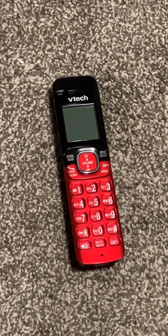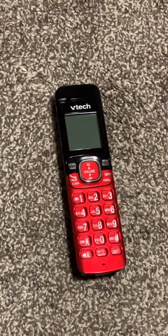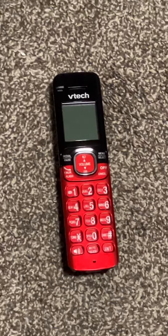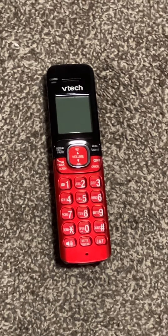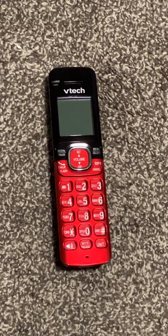Here's the VTech CS6519-16. I saw one of these at my neighbor's house — it was a red VTech — and it plays a very good tone.